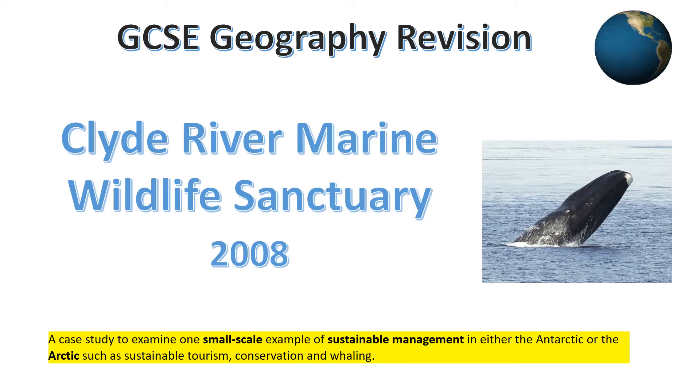This presentation is all about how the Canadian government, with the help of the World Wildlife Fund and local Inuit within the Nunavut region, created Canada's first marine wildlife area in 2008. This is a small-scale example of a sustainable management scheme which we're going to assess.